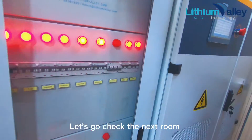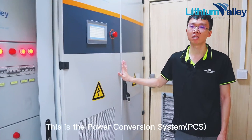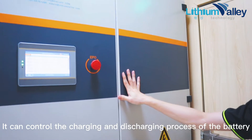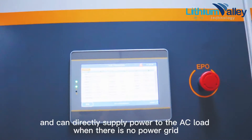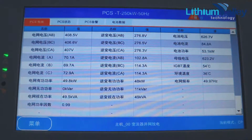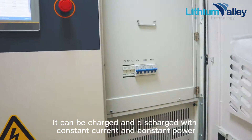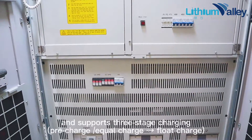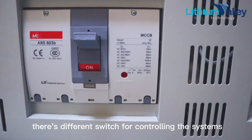Let's go check the next room. This is the Power Conversion System, PCS. It can control the charging and discharging process of the battery, carry out AC/DC conversion, and can directly supply power to the AC load when there is no power grid. Adopting one set of 500-kilowatt system, it can be charged and discharged with constant current and constant power, and supports three-stage charging. There are different switches for controlling the systems.